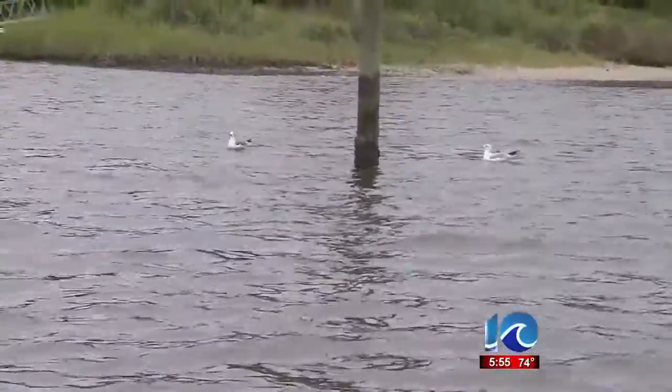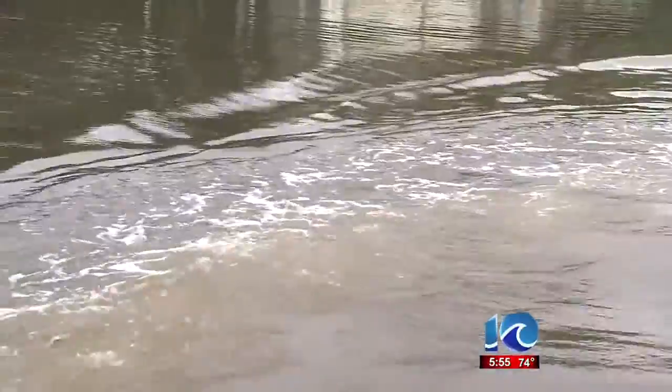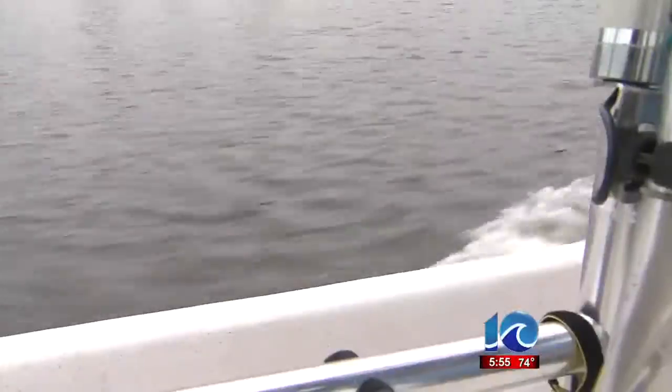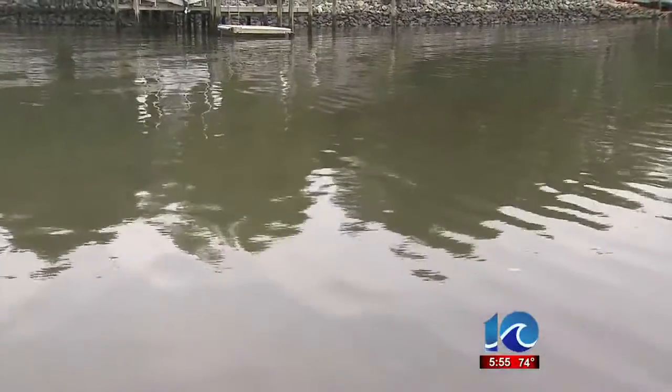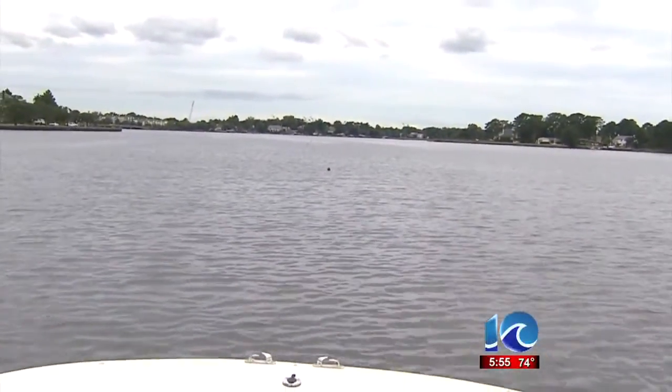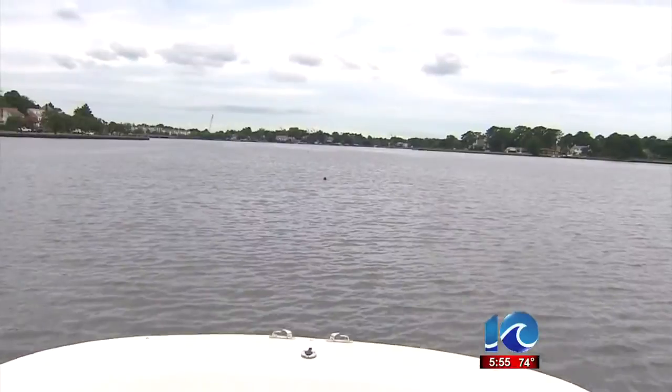If we can keep from having these blooms in the future, we're going to have water quality and water clarity that's much better, and we're going to have much more robust populations of fish and shellfish. We're going to have more recreational opportunities, because when the water looks like this, people don't want to paddle through it or swim in it. And we're going to have waters that us as a community in Hampton Roads can be very proud of.